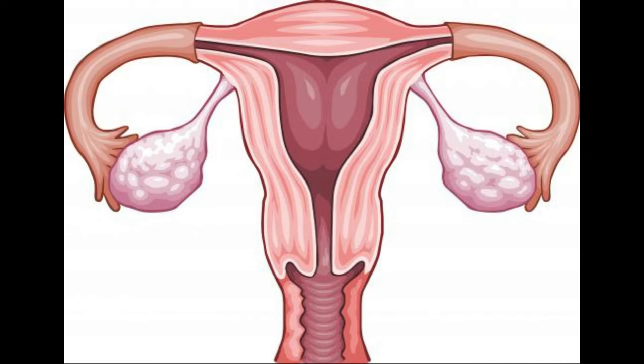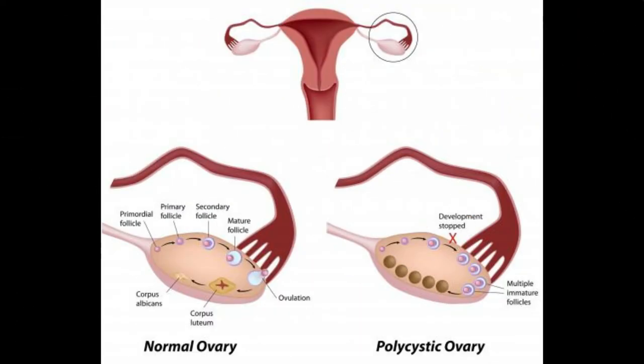A septated ovarian cyst must be taken care of as quickly as possible because of the complications that can occur. If the cyst becomes twisted, it may twist around the ovary and cut off the blood flow to that organ. A woman experiencing this will most likely need immediate surgery if the ovary is to be saved. Sometimes the damaged ovary must be completely removed along with the cyst.